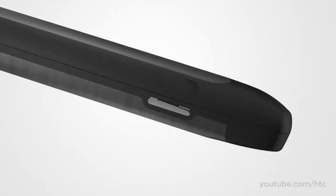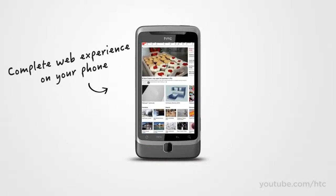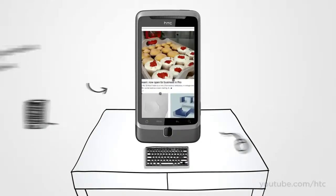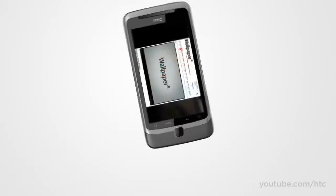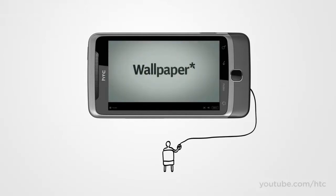Now let's take a closer look. The screen on the HTC Desire Z is great for browsing the web, but great web surfing isn't just about a great display. What fun is the web when Flash games and videos are out of bounds? On the HTC Desire Z, you get a complete internet experience with Adobe Flash.